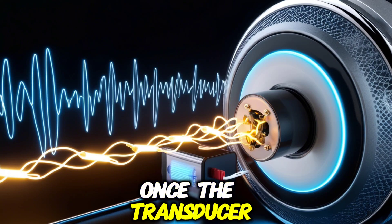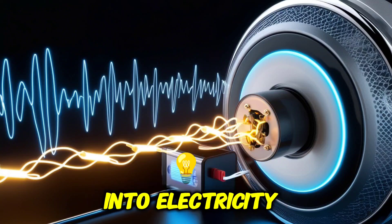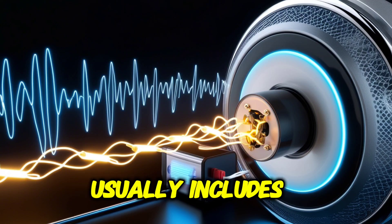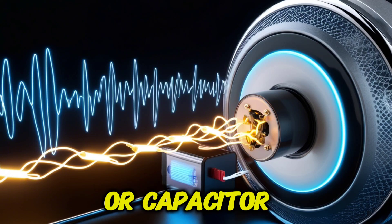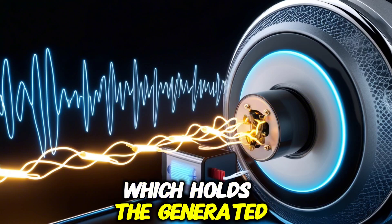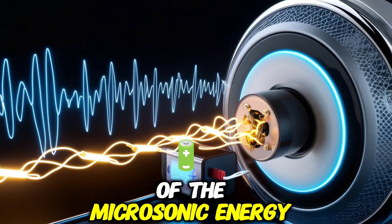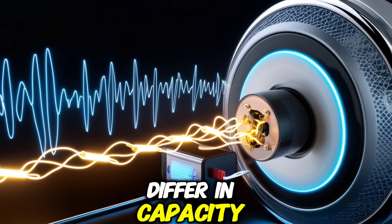Once the transducer converts the soundwaves into electricity, the energy must be stored for later use. The energy storage unit usually includes a rechargeable battery or capacitor, which holds the generated electrical energy. Depending on the size of the Microsonic Energy device, the storage unit can differ in capacity.